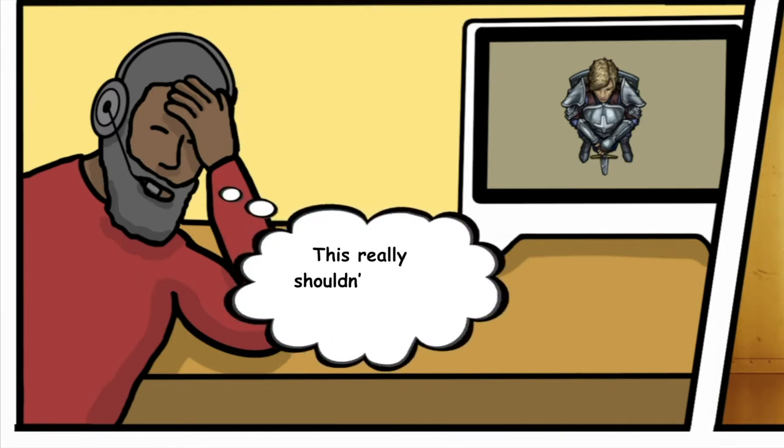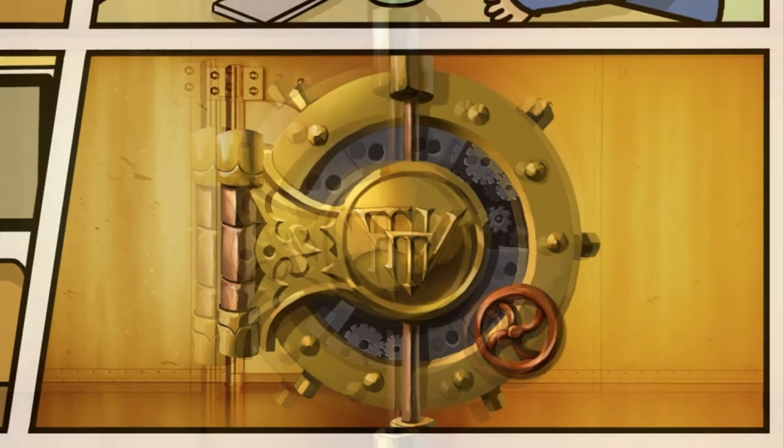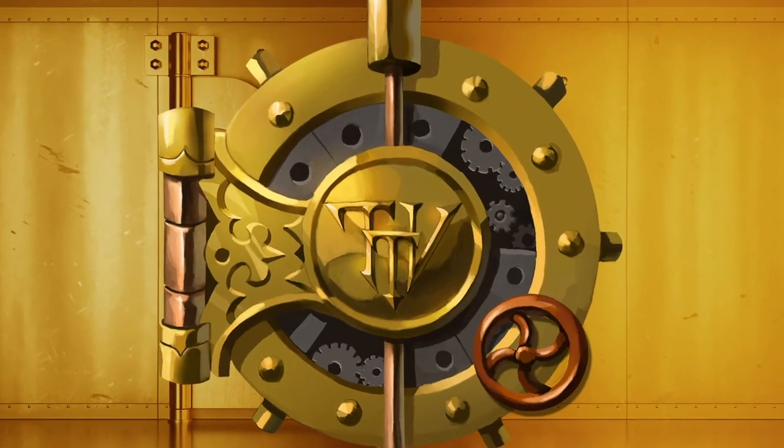This really shouldn't be so difficult in 2020. Now it isn't, with the Token Vault.